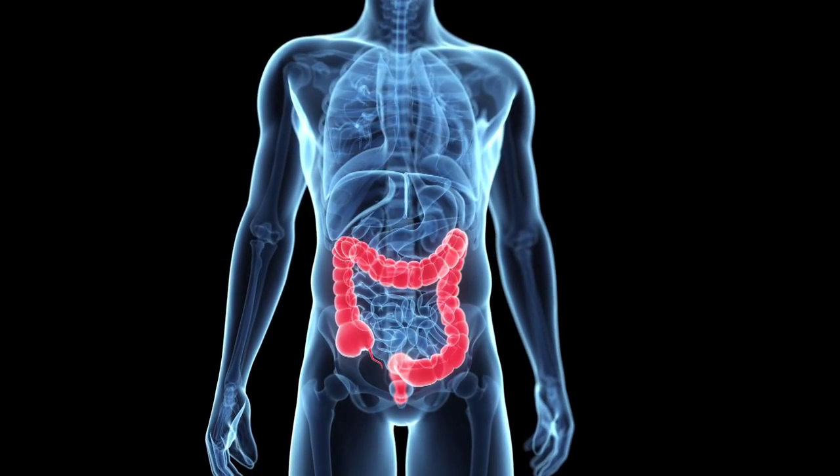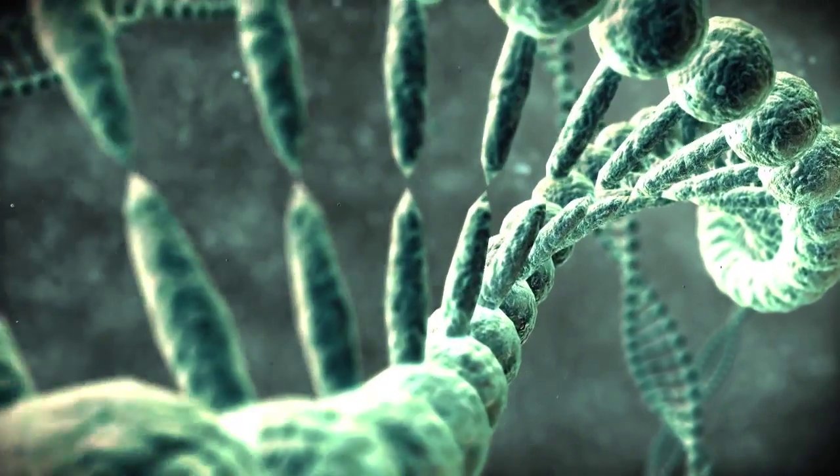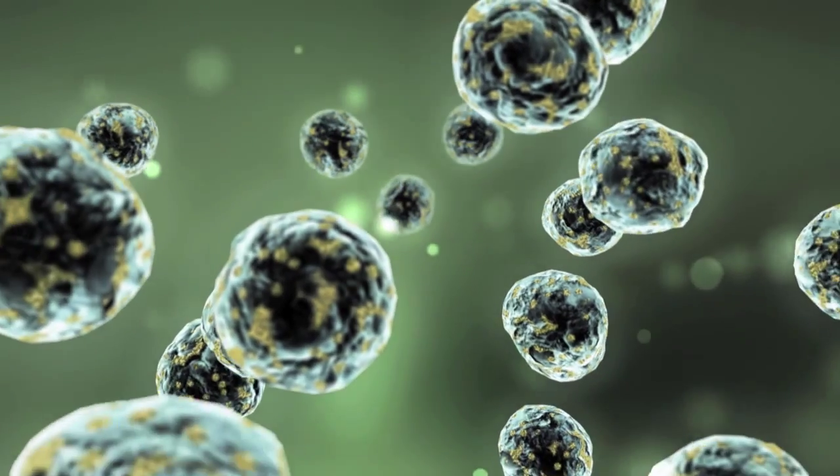Colon cancers, like all other common solid tumors, by the time they're a cancer, they've acquired many, many genetic changes, whether they occur due to hereditary risk or they just occur sporadically by chance. So as you can imagine, each cancer may be somewhat different in a way.